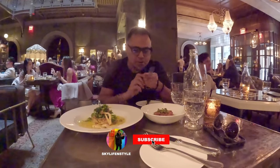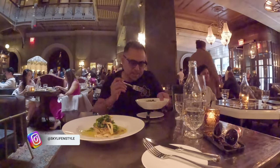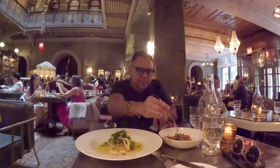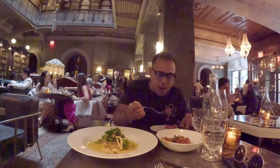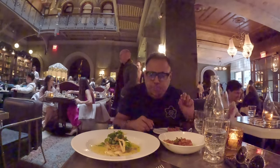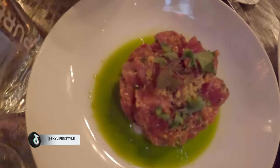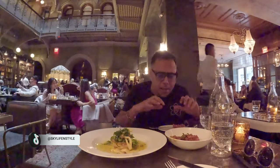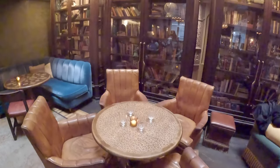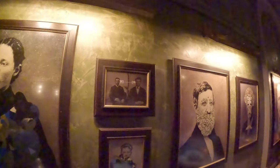So guys, it's the moment of truth. I'm going to first try the tuna potato. The tuna potato is basically raw tuna and it has got basil sauce in it, and it tastes just fabulous. Now I'm going to try the chard — the chard looks excellent also, let's try it out.